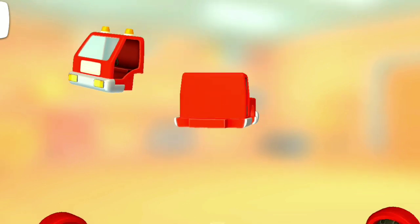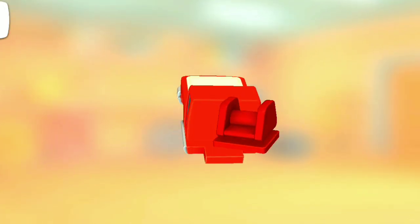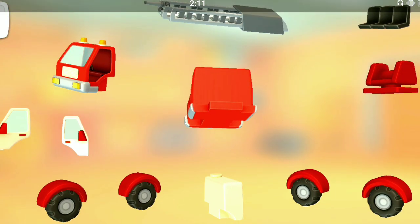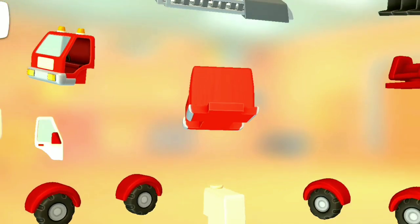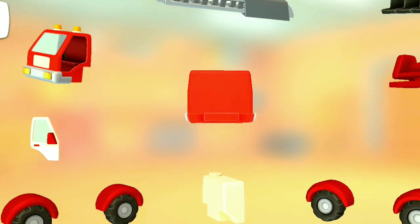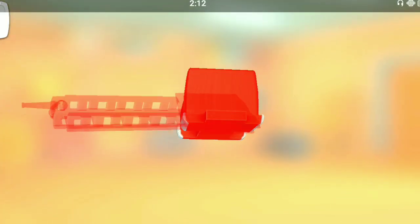Cabin. Rotating mechanism. Seats. Wheels with wings. Water tank. Ladder.